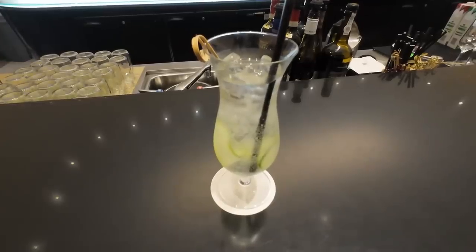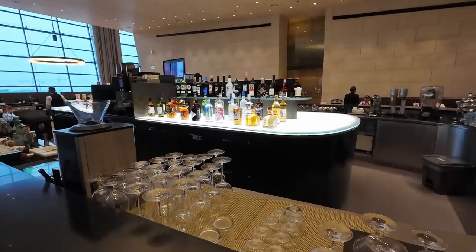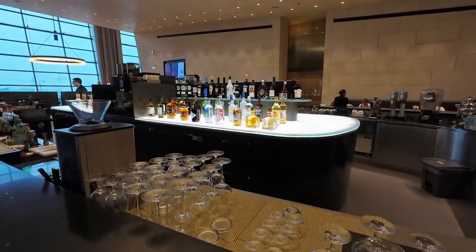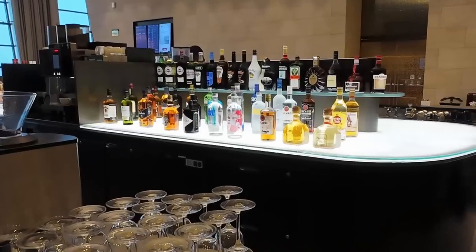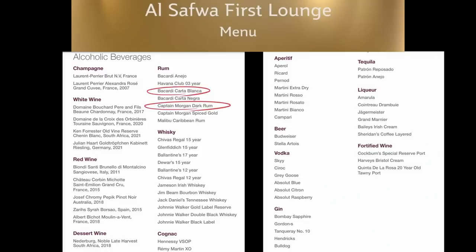I started with a drink at the bar, and here's the first of two very minor criticisms I have of the lounge: the spirits selection isn't that premium. For example, they offer Bacardi and Captain Morgan rums, Jim Beam white label bourbon, and Jameson's Irish Whiskey — all pretty much entry level spirits in their categories. I'd have hoped a first class lounge could have done better. There were some better whiskies and bourbons, but Johnny Walker gold label is about as good as it gets, and I just think a lounge aiming to be the best in the world could do better.